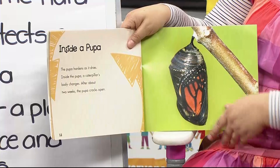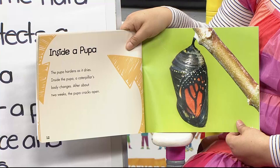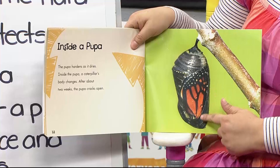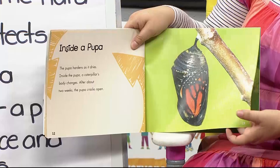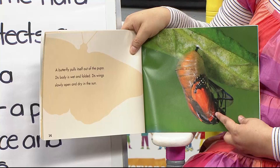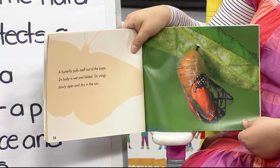Inside a pupa: the pupa hardens as it dries, and inside, the caterpillar's body changes. After about two weeks, the pupa cracks open. You can start to see the butterfly's wings inside, and it starts to move around until out comes a butterfly. A butterfly pulls itself out of the pupa — its body is wet and folded. Its wings slowly open and dry in the sun. When a butterfly first comes out, can it fly right away if its wings are wet?